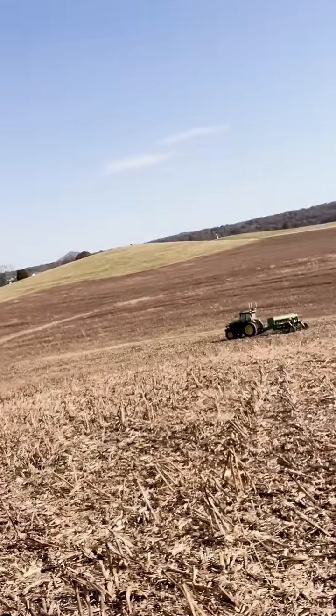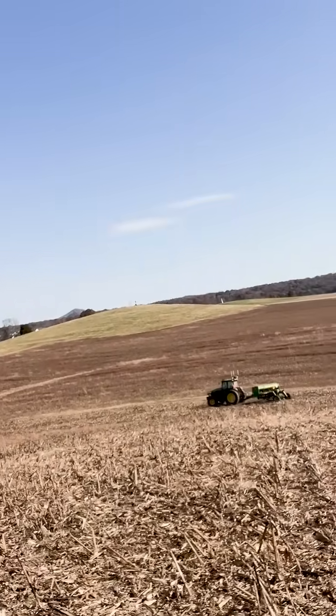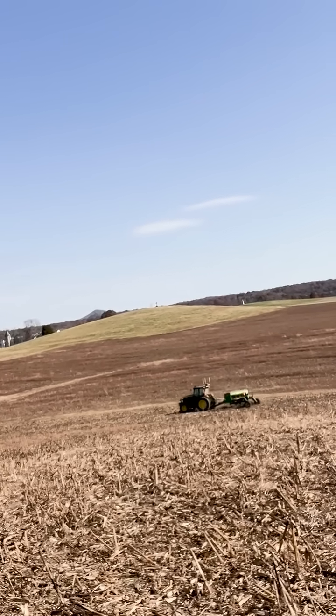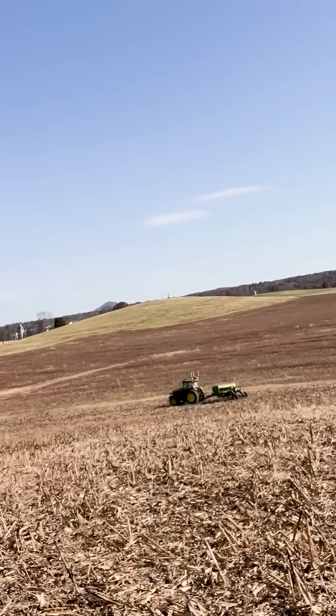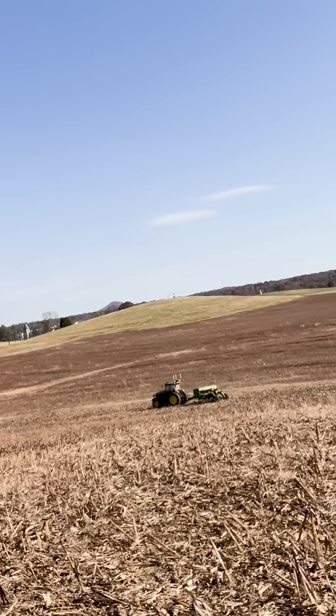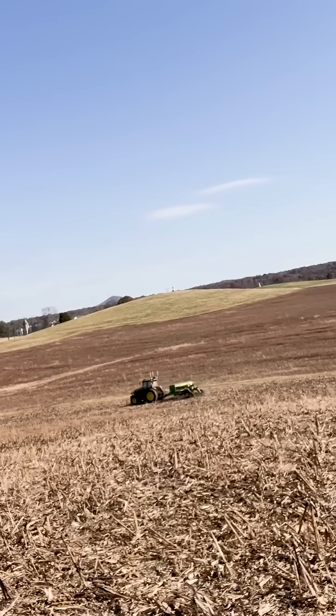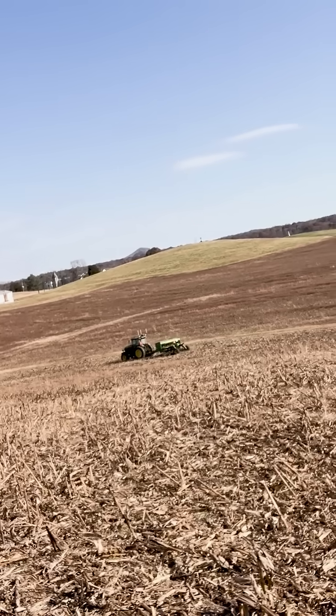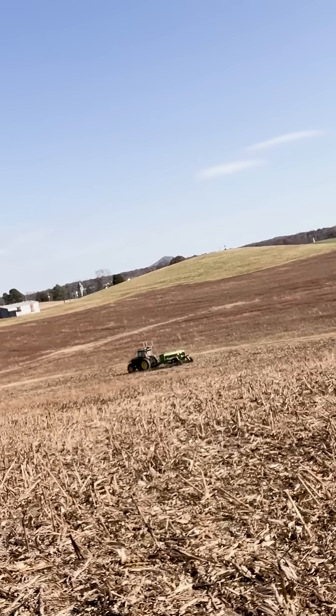In that system he's got a John Deere tractor hooked up to a John Deere drill. He's got Savanto software working with Precision Planting software and using Starlink satellite systems as his connecting device in order to plant this field of wheat without a driver.